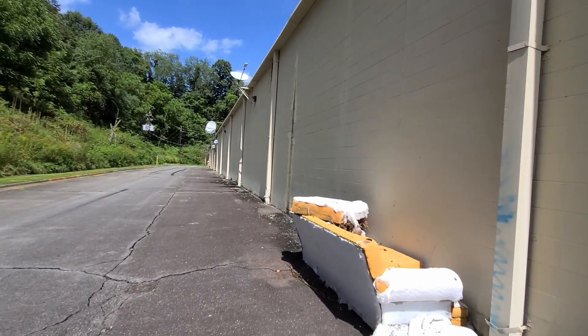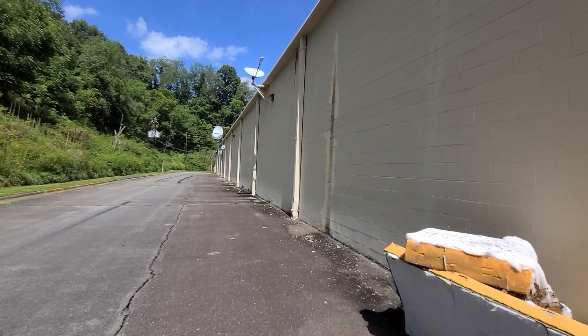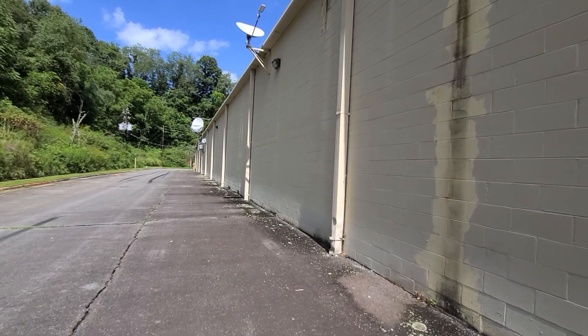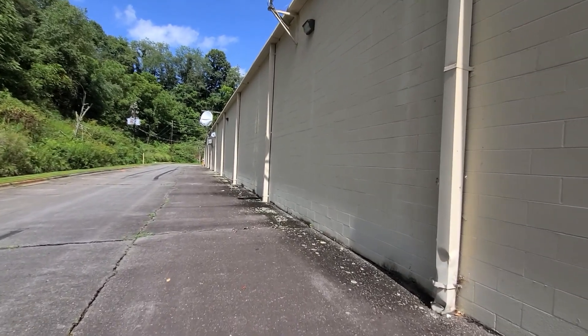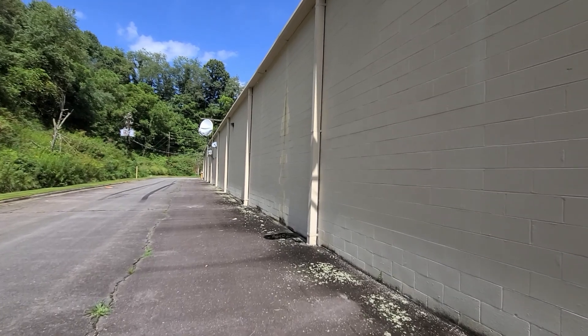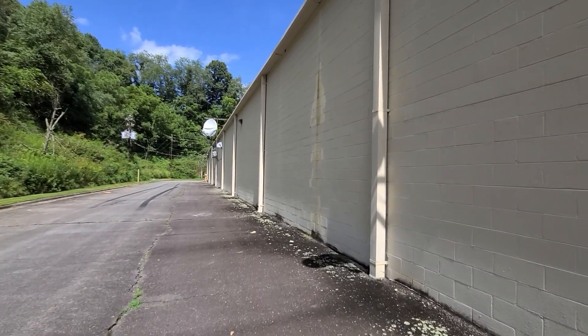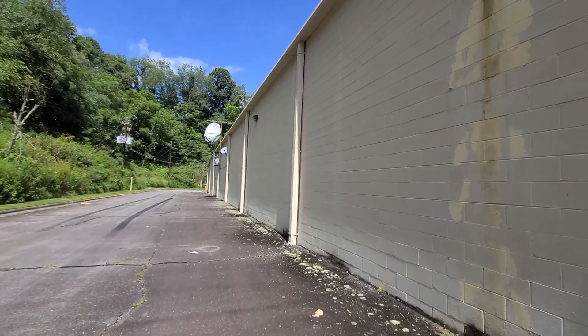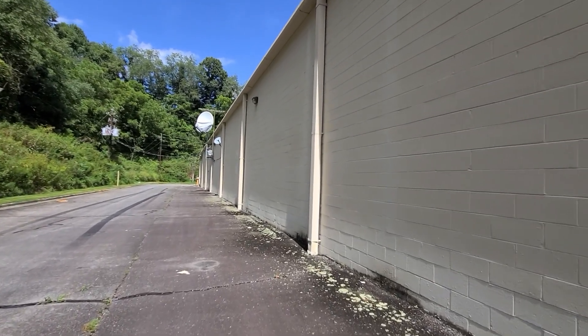As you can see, it looks like people just dumped their furniture in the back. You can still see the satellite dishes up on the roof — they were probably mainly used for the TVs in the electronics section and to transmit data back and forth to the home office.